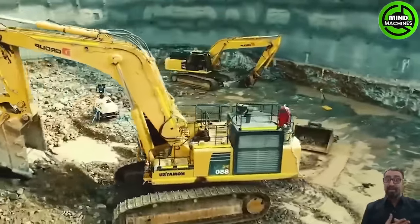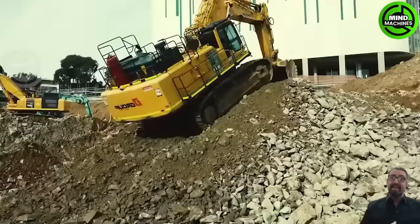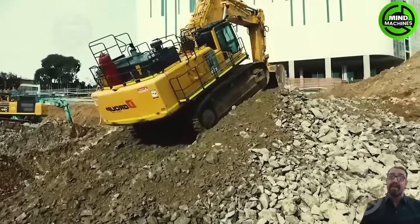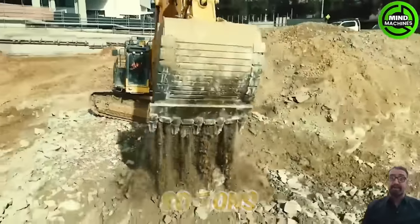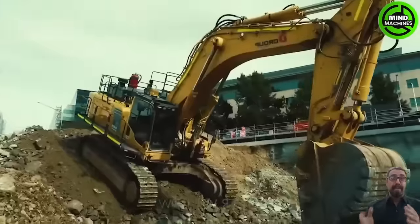The PC-858 is a substantial excavator employed for tunnel excavation in Woden, Australia. It is renowned for its approximate weight of 80 tons and comes equipped with a 4.5 cubic meter bucket.